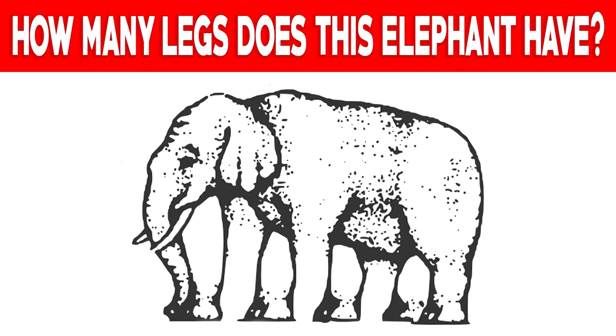We've got this elephant here. Take a look at this elephant carefully and try to count how many legs you can see. Some people see four, or five, or even seven. Comment down below how many legs you see.